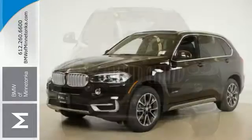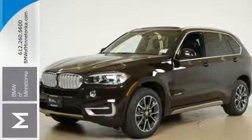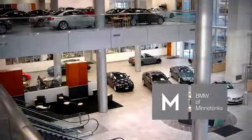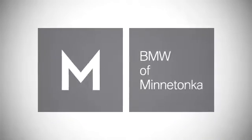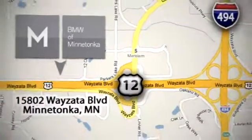This X5 is prepared to surpass your expectations. Take it for a test drive today. BMW of Minnetonka — the Twin Cities' only locally owned and operated BMW dealership. We're conveniently located at 15802 Wyzetta Boulevard in Minnetonka, Minnesota.